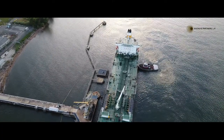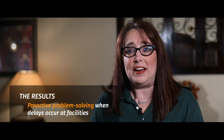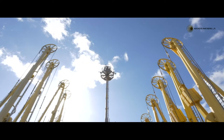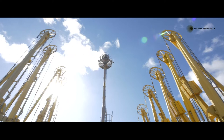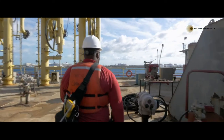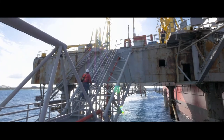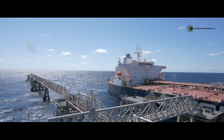Measuring vessel berthing delays accurately can tell the story of what is happening at each facility. The Buckeye Marine application allows us to analyze delays in real-time and quickly determine how to remedy the situation. This gives us the ability to be in front of something before it becomes a larger issue. We can now highlight best practices, drive operational and process efficiencies, and identify potential business opportunities.